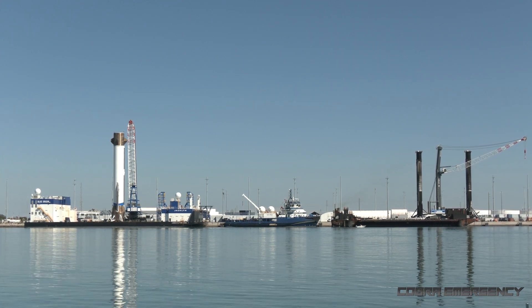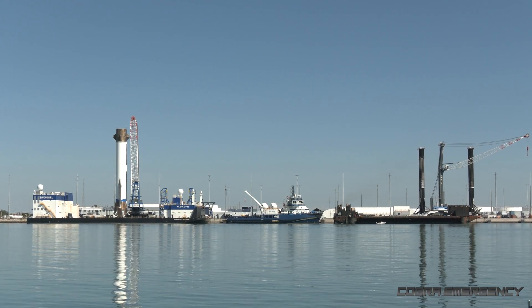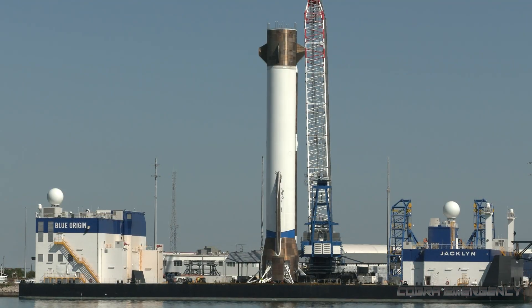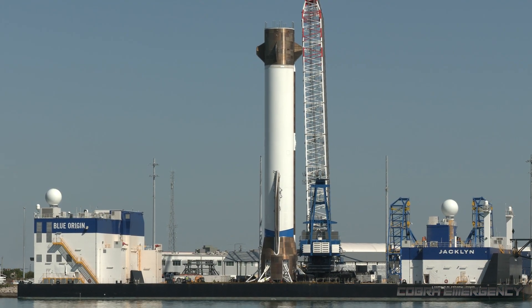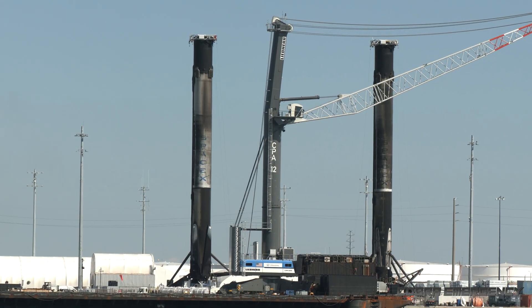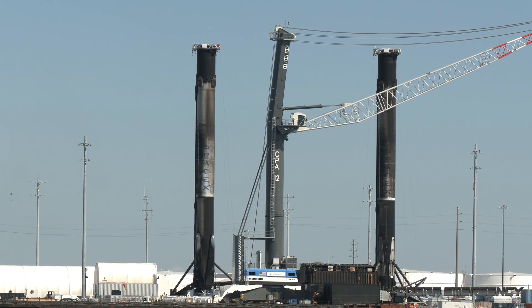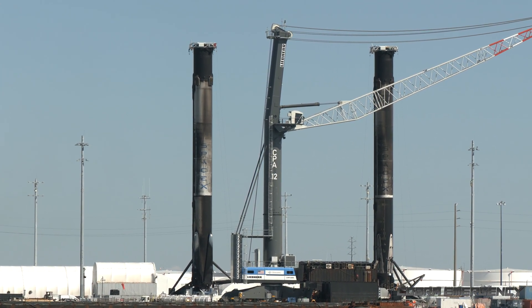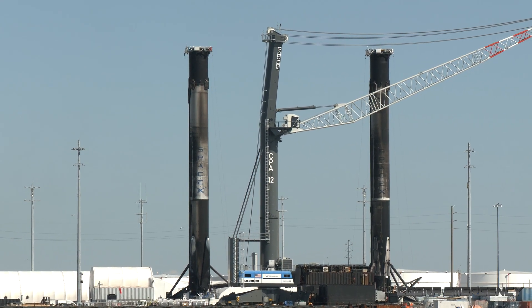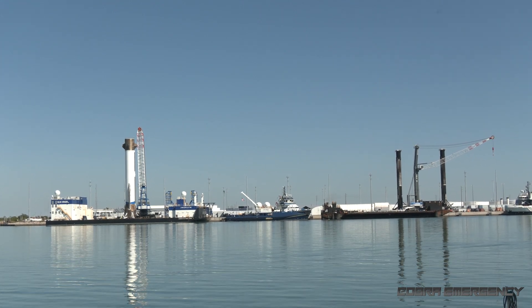One thing you'll notice is how much cleaner the New Glenn first stage booster looks on the left compared to the Falcon 9 first stage boosters on the right. New Glenn uses methane in its combustion sequence, producing an overall much cleaner burn, compared with the kerosene used in Falcon 9's combustion sequence. You can see just how sooty booster 78 on the right is, having flown 24 times. It'll be interesting to see how these different fuel types affect the space industry in the future.